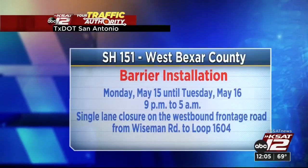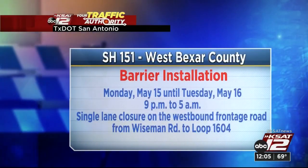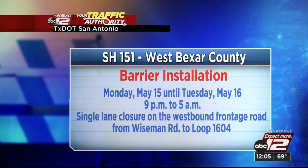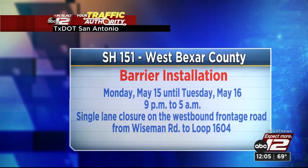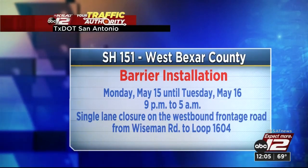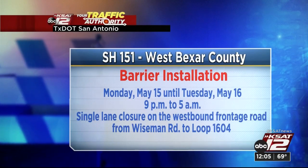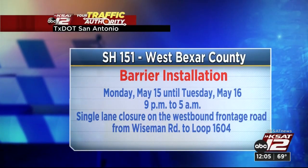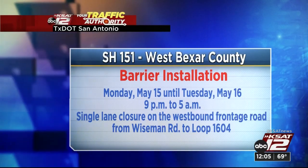Now over here at State Highway 151 on the west side of Bexar County, we have barrier installation. This does also begin today, Monday May 15th, but hopefully will wrap tomorrow, May 16th. This is overnight, so late night owls and early bird commuters keep this in mind — 9 in the evening to 5 in the morning is when we'll see that single lane closure on the westbound frontage road, between Wiseman Road and Loop 1604.